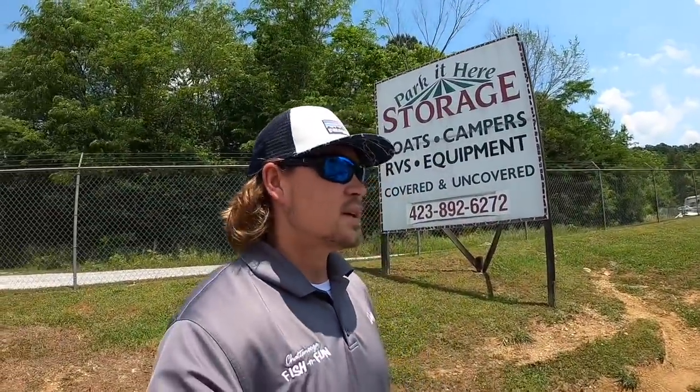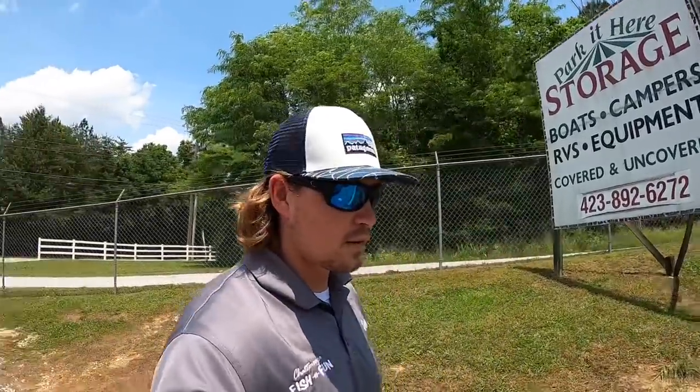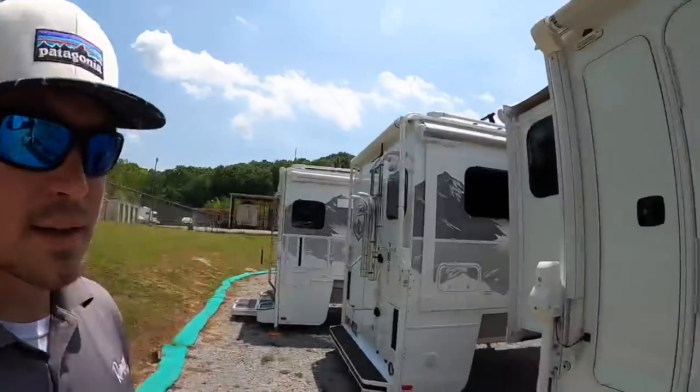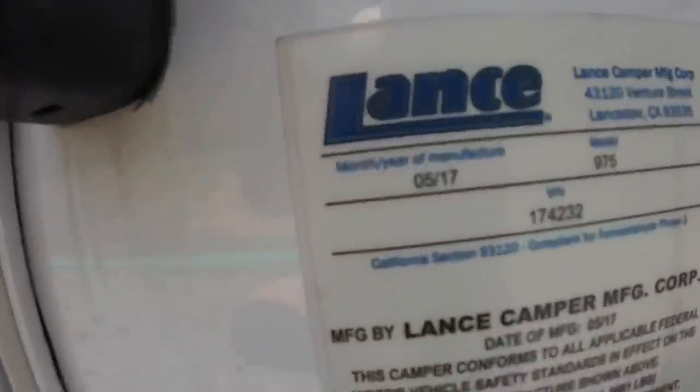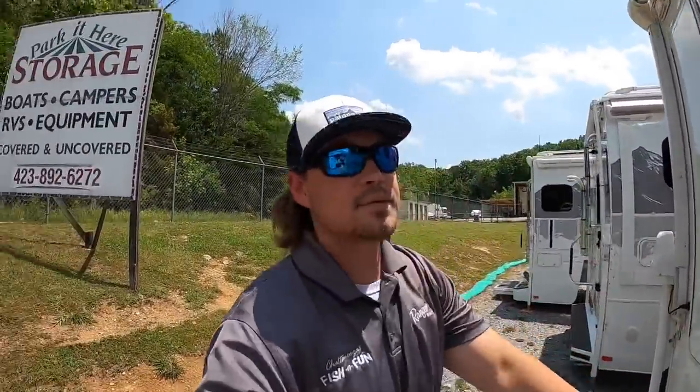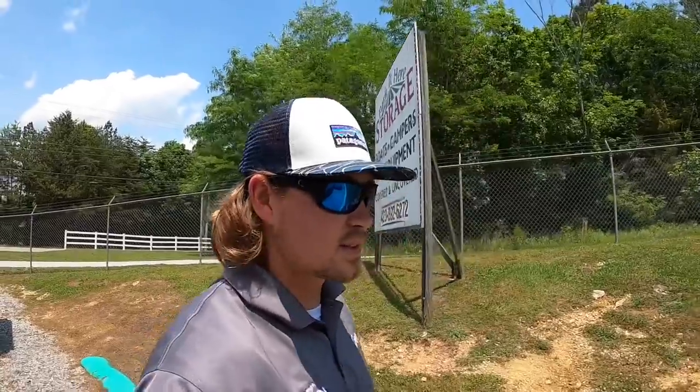I've been seeing a lot of talk online - articles, Facebook posts, Facebook groups - about Lance quality control. Everybody talking about pre-rev campers being superior to post-rev campers. I'm going to try to stay unbiased. I think they're both good campers. I've actually got a pre-rev camper and a post-rev camper on my lot right now at the same time. This one here is manufactured in May of 2017, it's a 2018 Lance 975, and I've got a 2021 Lance 975 over here.